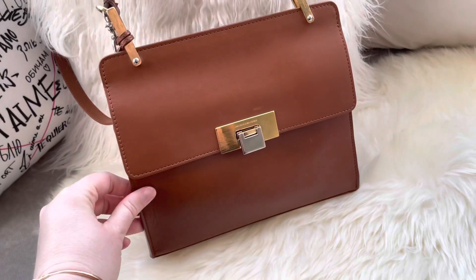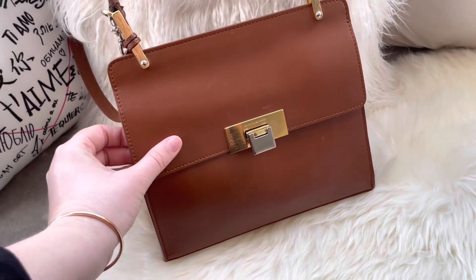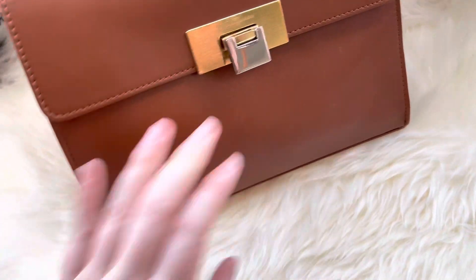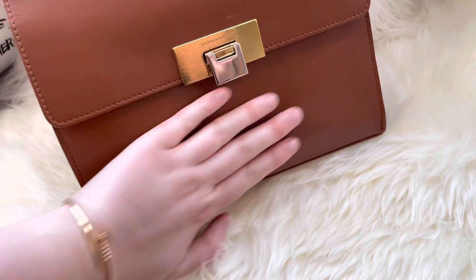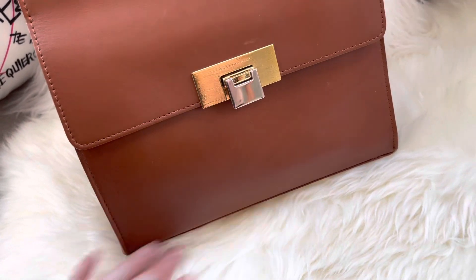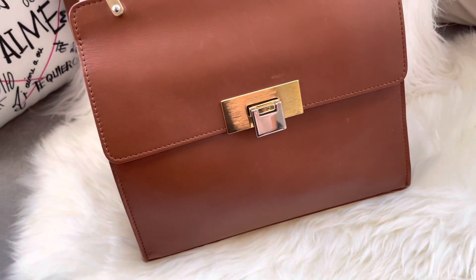Another thing — because this is a very smooth calfskin, depending on what you carry without a pouch, it can poke the leather in the front. So be careful of that.